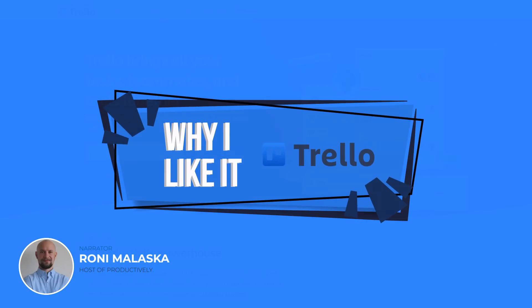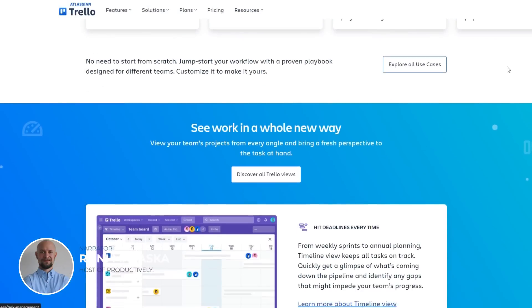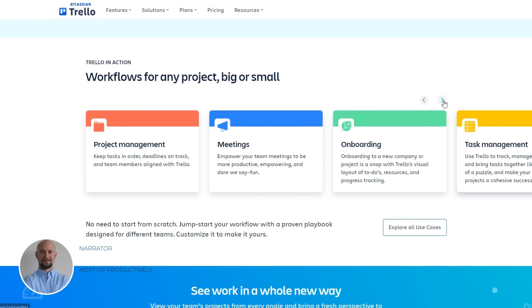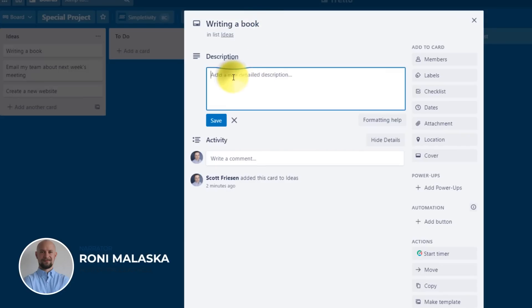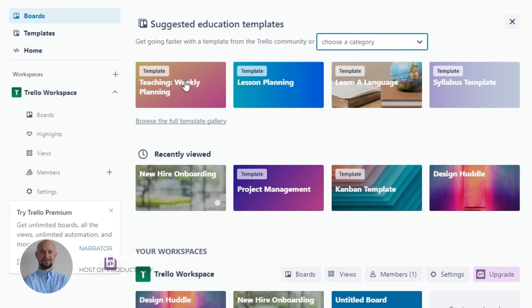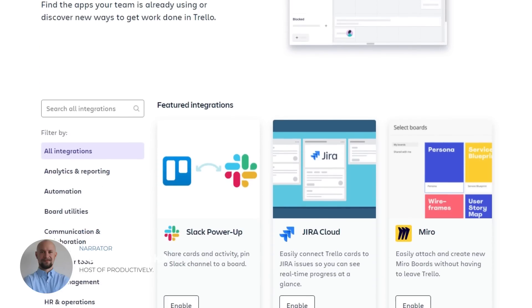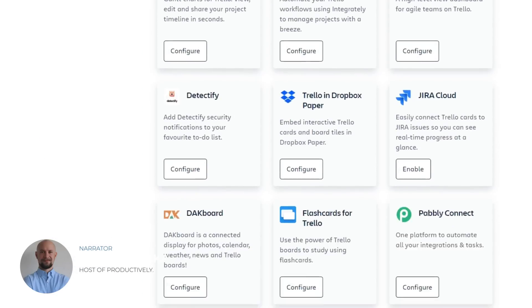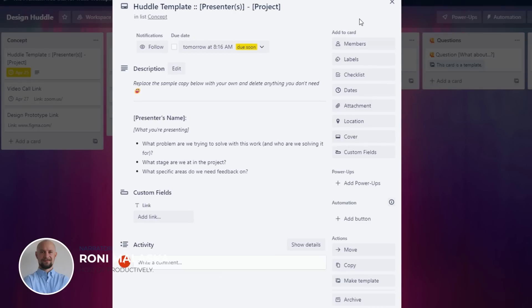I decided to test Trello for the purpose of this review, as I had heard numerous positive reviews from other project managers. I was very impressed by its simplicity and user-friendliness. Trello is a straightforward project management tool that uses a visual system of boards, lists, and cards to help users manage their tasks and projects. One of the best things about Trello is its flexibility — users can customize their boards, lists, and cards to fit their specific needs and workflows. I also appreciated how Trello integrates with other apps such as Google Drive and Slack. Overall, Trello is a great choice for small to medium-sized teams.